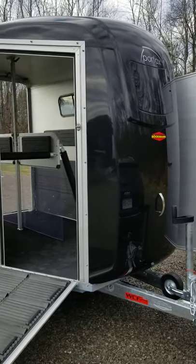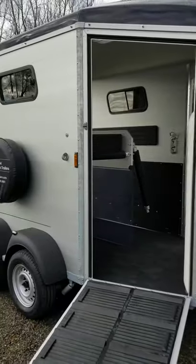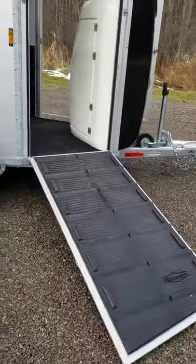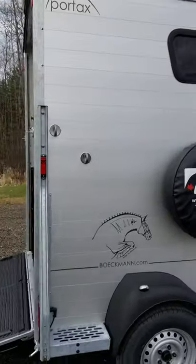On site at Maple Lane Equestrian Trailers, we have a Portex K, seen here in the classic black metallic roof and front bow. We have the front walk-off ramp already open — a six and a half foot exit ramp — which makes it easy to trailer alone and exit your horse at the front of the trailer.